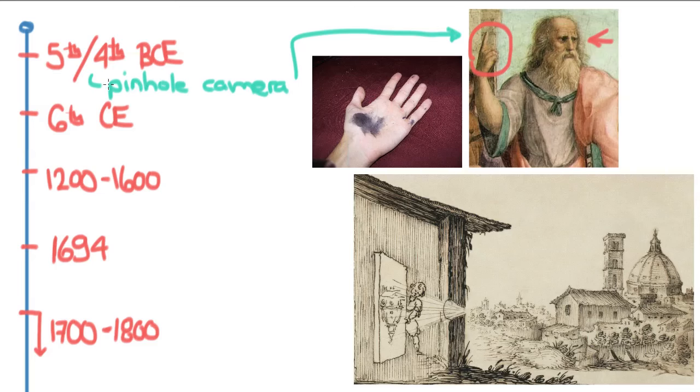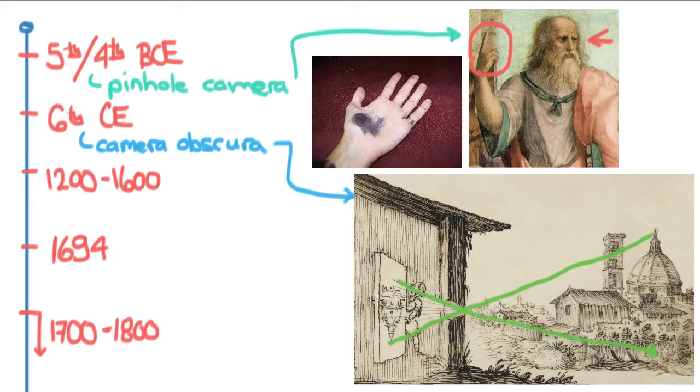The next step is the camera obscura. The camera obscura is really interesting because it's basically a camera without film. The idea is you've got an empty room, and if you put a tiny hole in the wall, the light will come in from the other side, be focused through that hole, and then onto the wall on the opposite side. This is basically the foundation of photography right here.